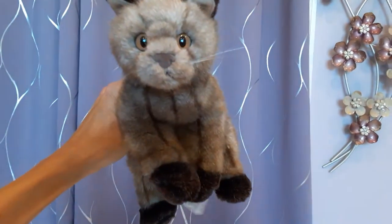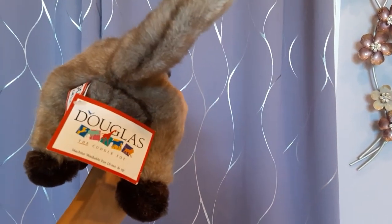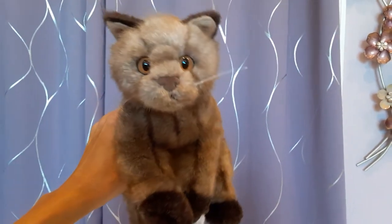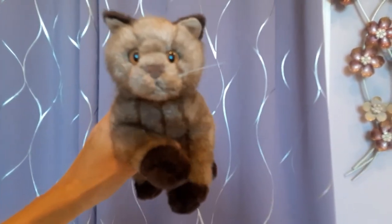Then we have Theo, who I got from Crywolf very recently. This was a huge grail of mine, and he still has the hang tag attached, which was awesome. This is Theo the Tonkinese cat — a beautiful, beautiful coat on him.